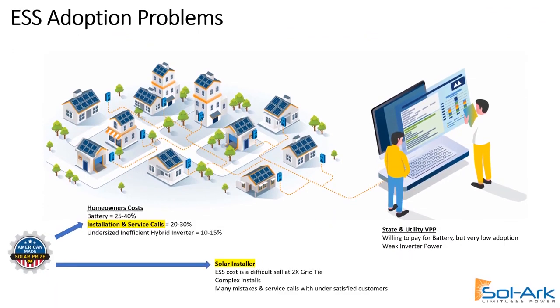The problem with energy storage system adoption has been overall cost. The battery tends to be 25 to 40 percent of the total. And even though more and more states and utilities through virtual power plants are willing to pay for that battery, there's still been a very low adoption rate. That goes back to the solar installer, who finds it's a difficult sell when the ESS is twice the cost of grid tie.